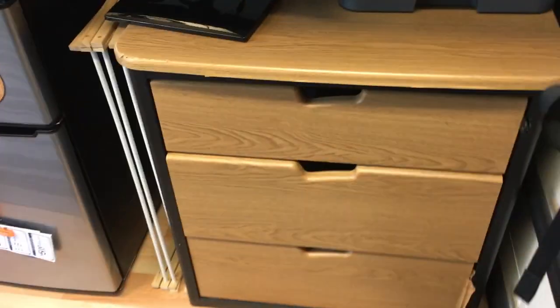There's a printer there. That's my cabinet — just clothes, some stuff like that. My backpack is still here.